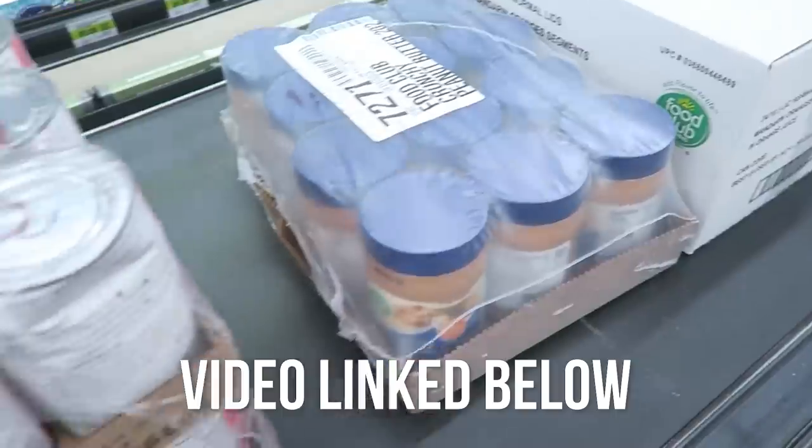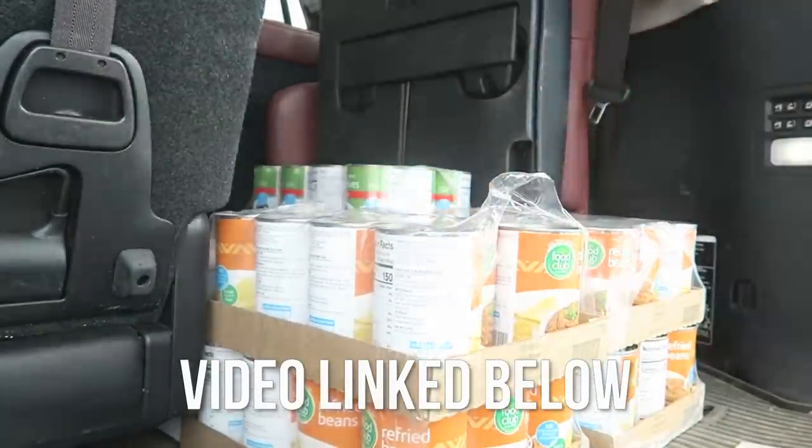I did not go grocery shopping last week for any fresh groceries because I did my food storage haul that I showed you — you can see the link to that video below. So that's where my budget went. This week we really were in need of some restocking of my fridge.